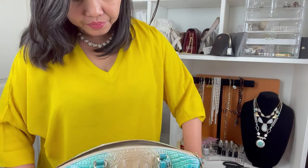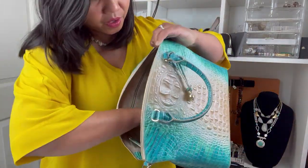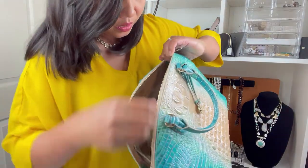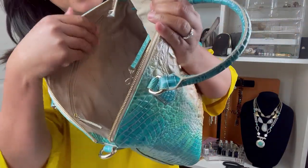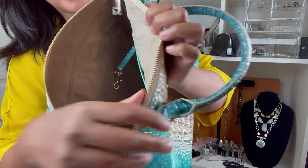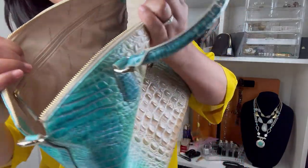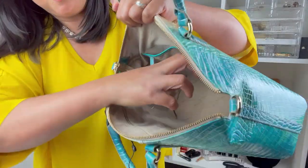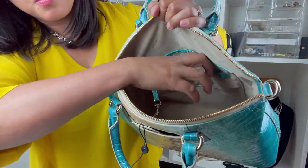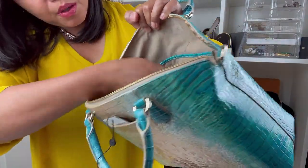It's really very roomy. Oh my gosh, this is so smooth — it has a suede lining inside. It has two bigger pockets here, and this is where you put a pen.